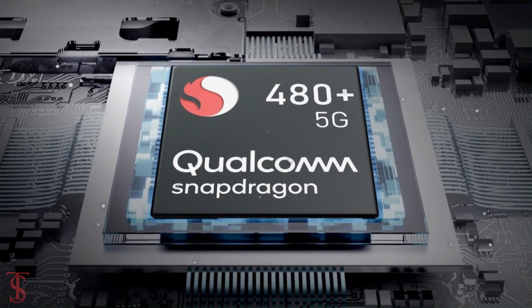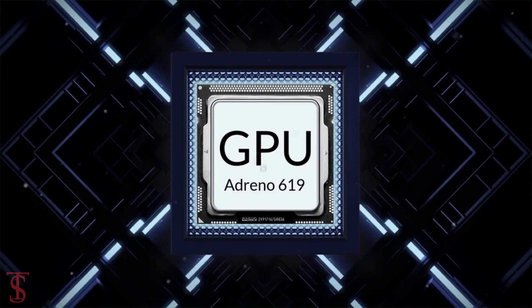The phone comes powered by the Qualcomm Snapdragon 480 Plus chipset, paired with an Adreno 619 GPU.